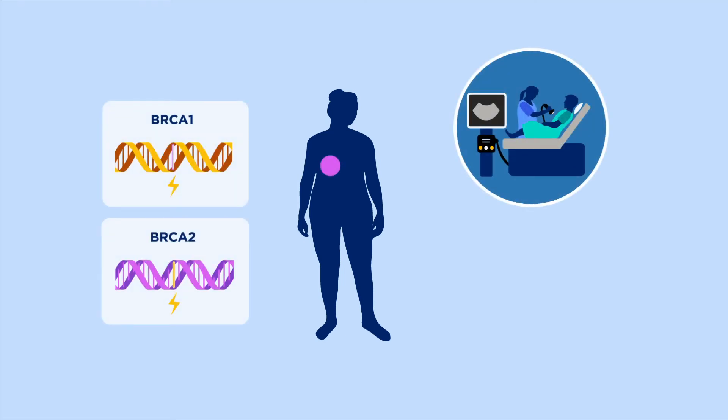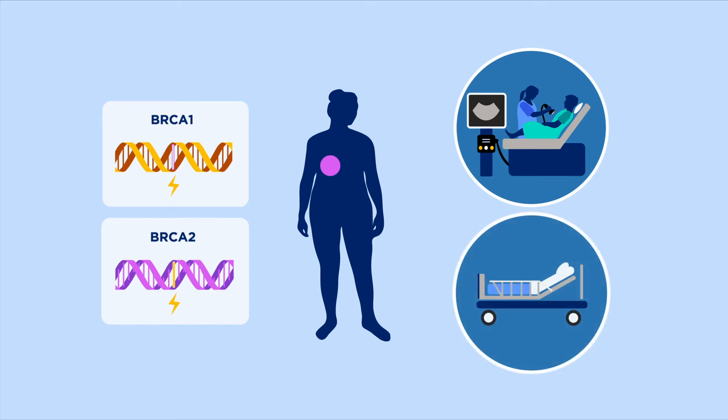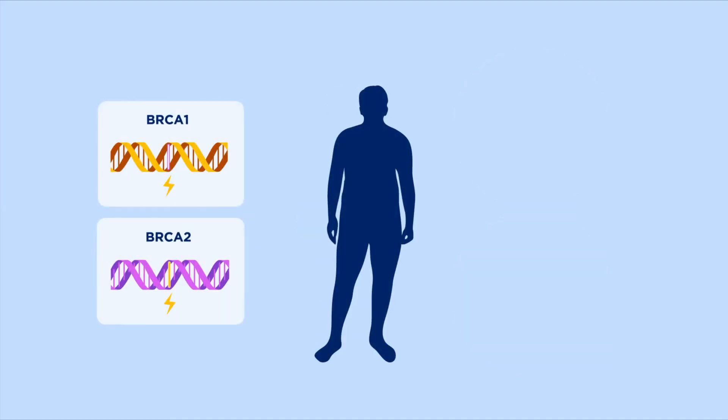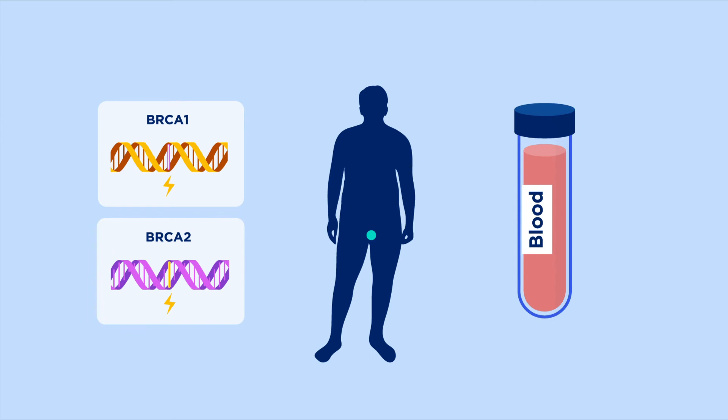We'll recommend that females with a BRCA mutation have breast screenings starting at an earlier age, or consider having surgery to have their breasts removed to prevent breast cancer. We'll also recommend that females who have a BRCA mutation have surgery to remove their ovaries to prevent ovarian cancer. This is done after family planning. For males with a BRCA mutation, we'll recommend prostate exams starting at an earlier age and prostate-specific antigen blood tests to check for prostate cancer.